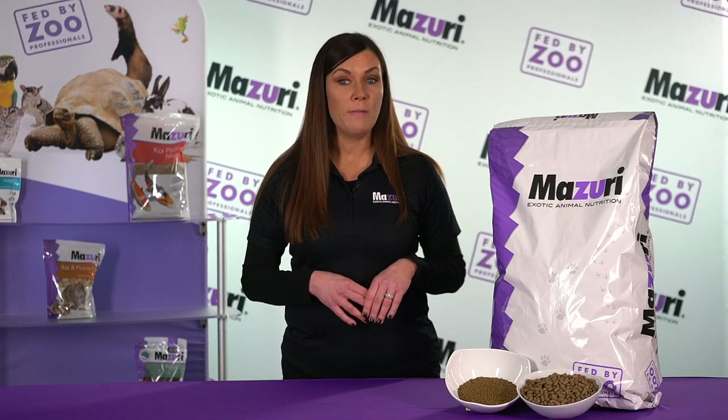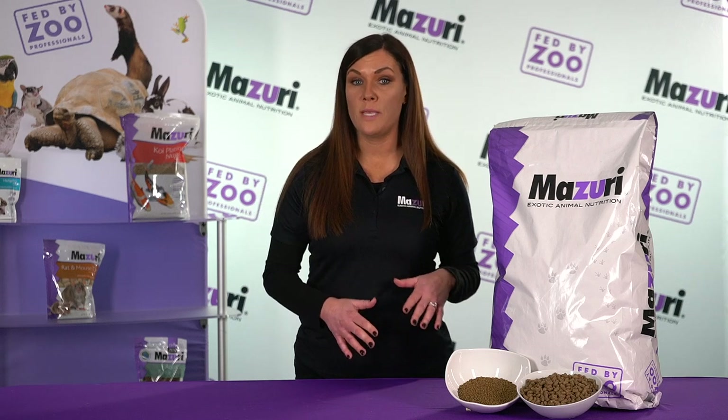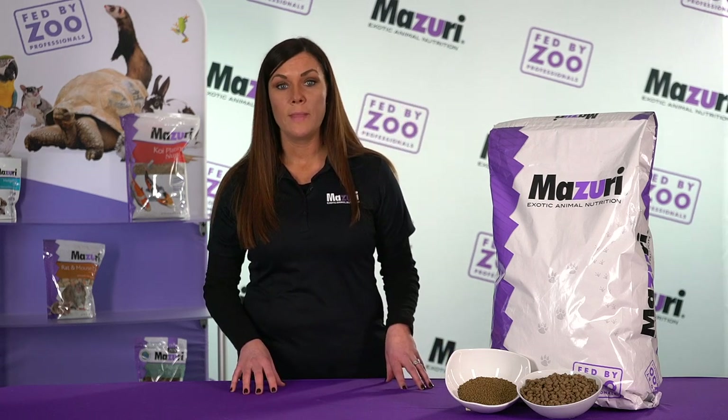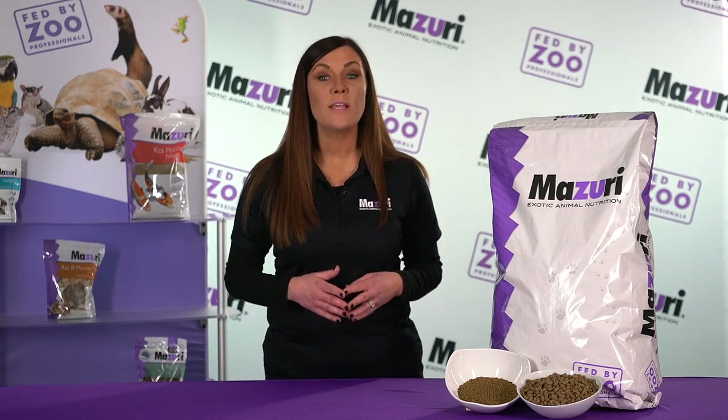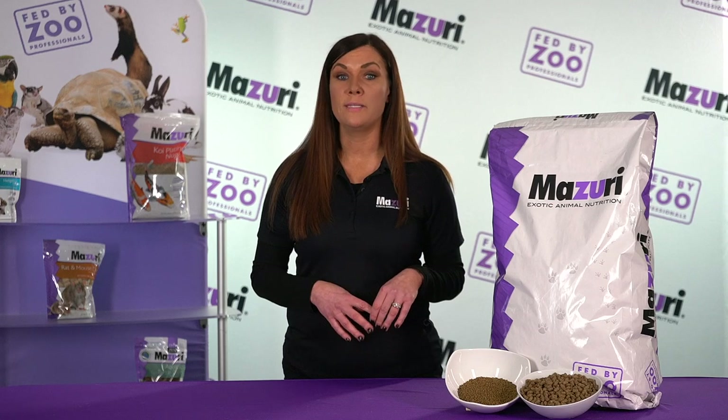Our complete nutrition pelleted reptile food helps minimize food waste, so you can put your mealtime worries behind you. At Missouri, our passion is for exotic animals like yours. That's why our products are uniquely formulated to meet your pet's needs.